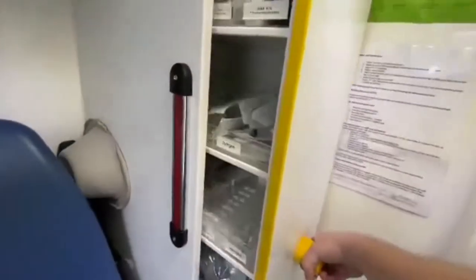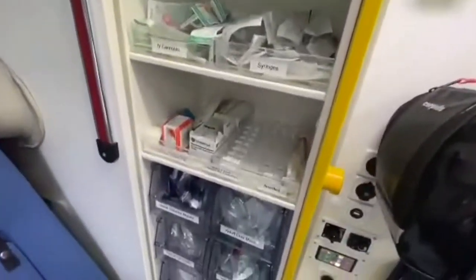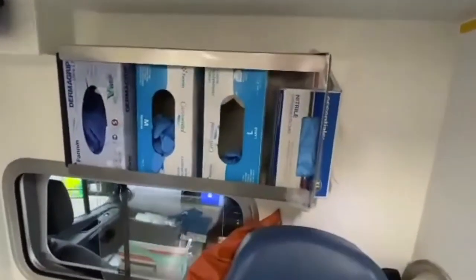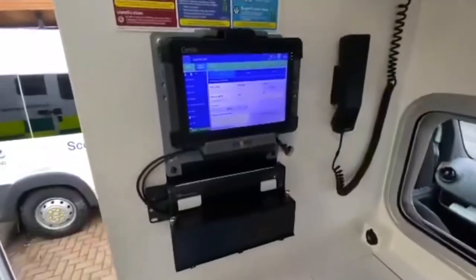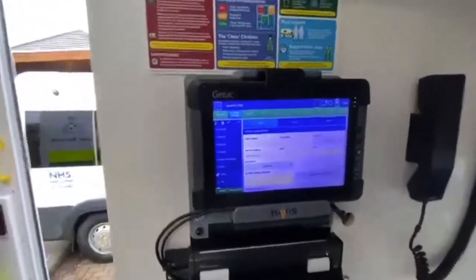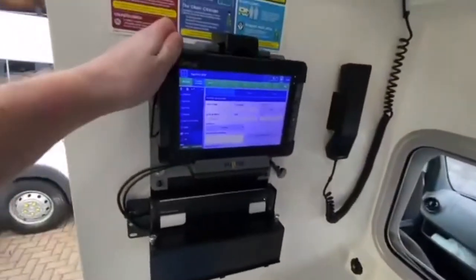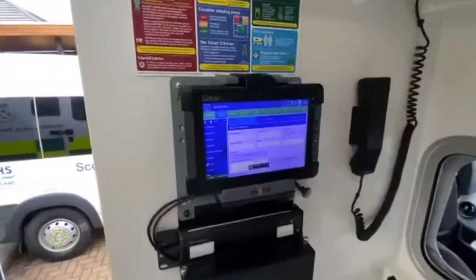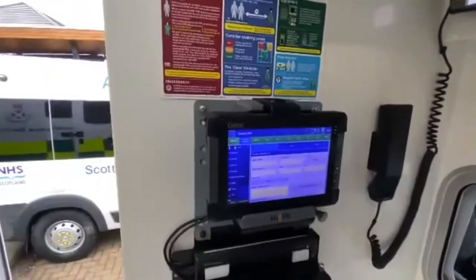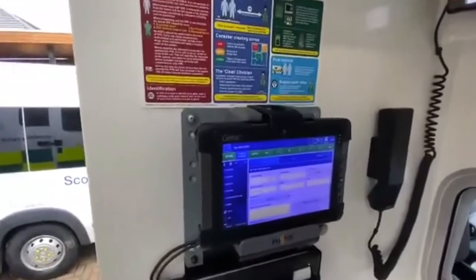In the side here is a bit more storage space — all the different supplies and things that we'll need to use and treat various conditions. We've got our gloves. This here is our electronic patient reporting form, the EPRF — it's a tablet computer that comes out the side. We can take it into a house or it's just easier to type on when you've got it on your knee. We use this to document everything about the patient or the incident, who's there, how many patients we have, their information, so we can keep it all accurate and hand over to the hospital.